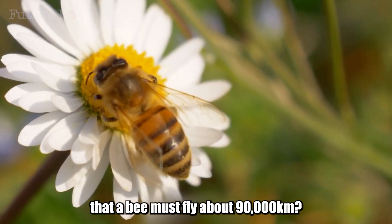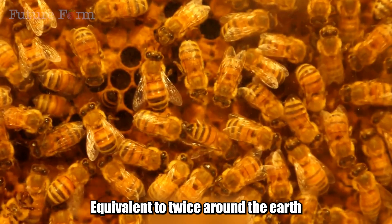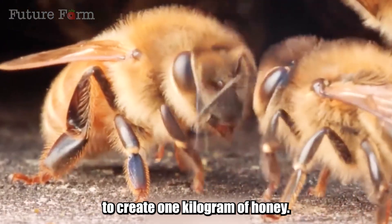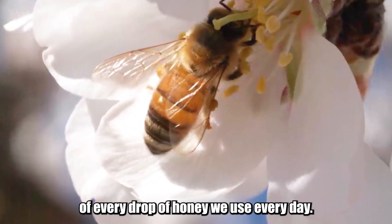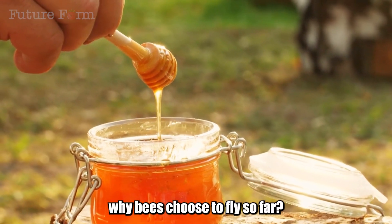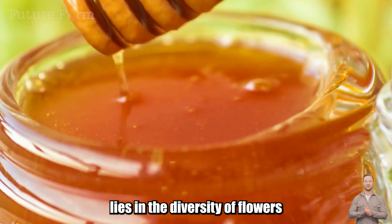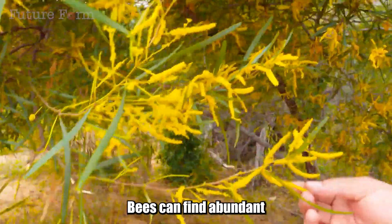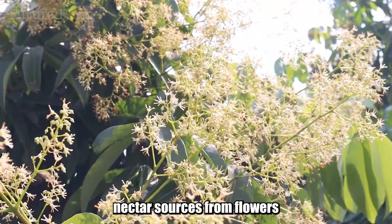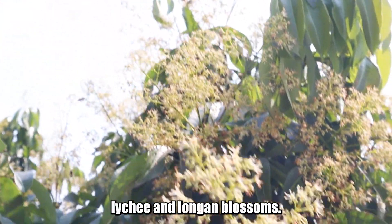Did you know that a bee must fly about 90,000 kilometers — equivalent to twice around the earth — to create one kilogram of honey? This shows the value of every drop of honey we use every day. In China, with its vast area and diverse climate, bees can find abundant nectar sources from flowers such as canola, acacia, lychee, and longan blossoms.